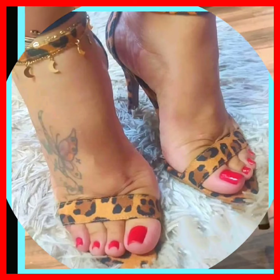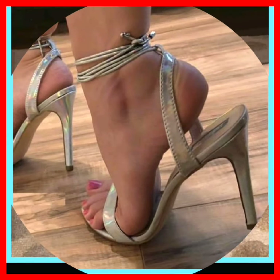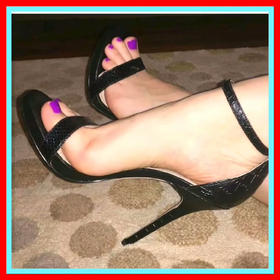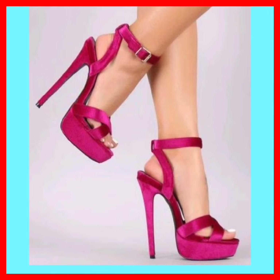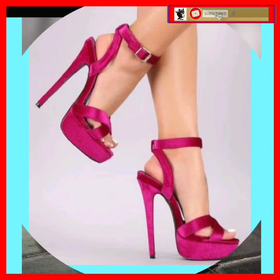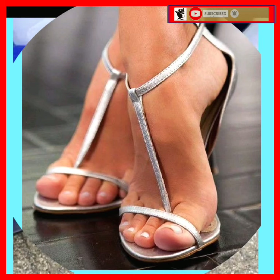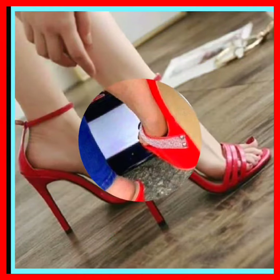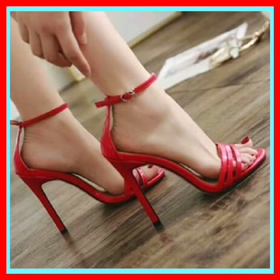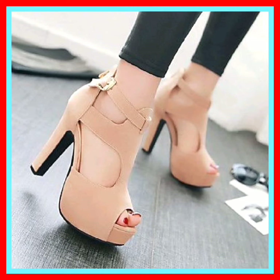Watch this video till the end so you'll get some ideas about the latest heel collection. As you see, this black color heel looks really amazing and pretty. This silver color heel is really beautiful — it looks really nice. This one is also a beautiful kind of color and design — it looks really amazing and beautiful.